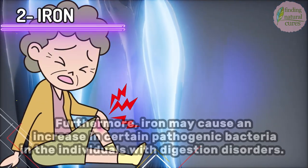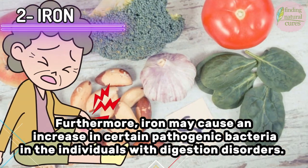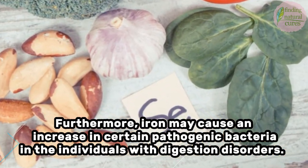Excessive iron intake may reduce magnesium in the body. Furthermore, iron may cause an increase in certain pathogenic bacteria in individuals with digestion disorders.